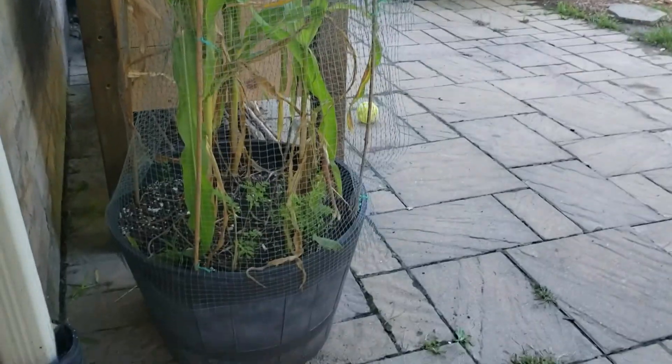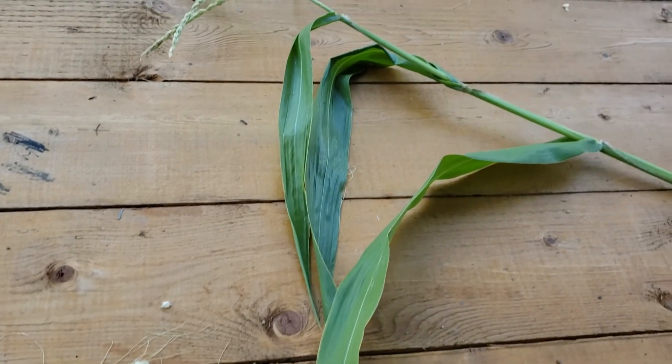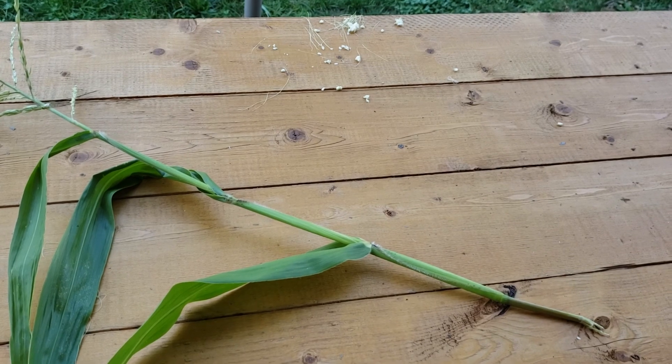Our last attempt is to cover the upper portion as well. I guess we should have just wrapped the whole plant up like a mummy. Notice how the squirrels devoured our corn sitting at the picnic table.